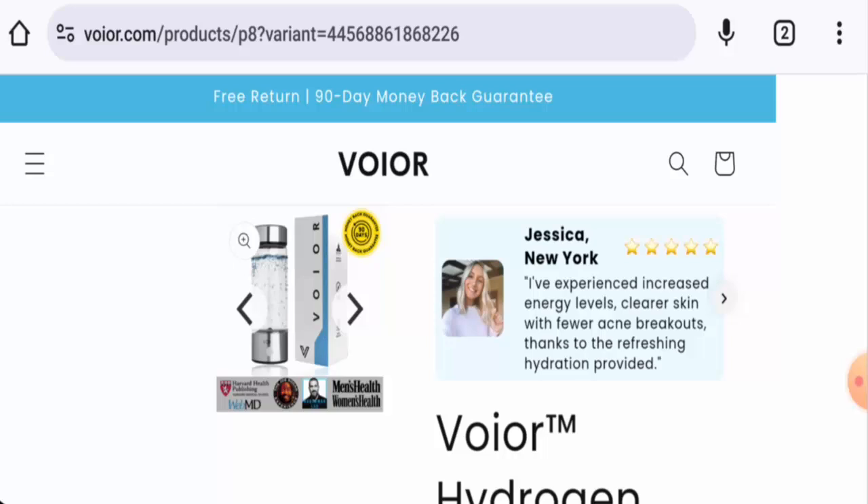Hi there, welcome everyone. In today's video, we're going to give you an unbiased review of the Voyeur hydrogen water bottle. Please stay connected with us. If you are interested in buying this product, have experienced any fraud, not received the product, or got a damaged product, watch this video till the end to find out how to get your money back. People from the United States are very curious about this product, so we will inform you about the product details and authenticity.